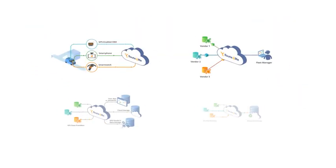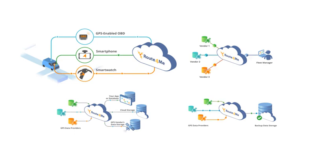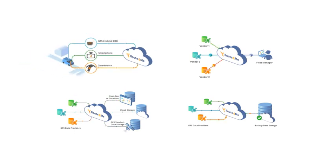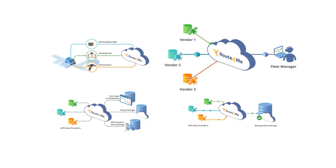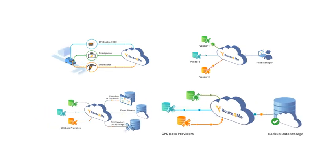As you can see, Route4Me's telematics gateway provides you with the ability to operate and manage a business having multiple telematics vendors and devices in a singular system. You can now easily view location data from different sources all on one map. You can now run reports, including your existing reports, on an integrated, synchronized, and updated data set. And you can even accelerate platform migration from one telematics and IoT system to another.